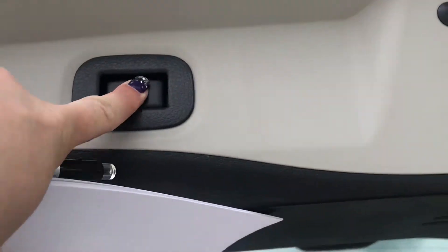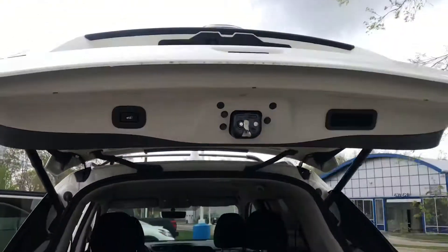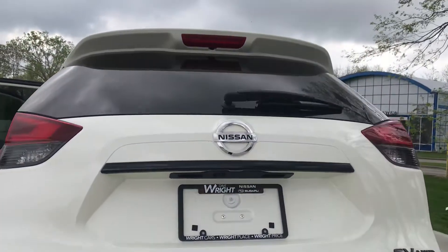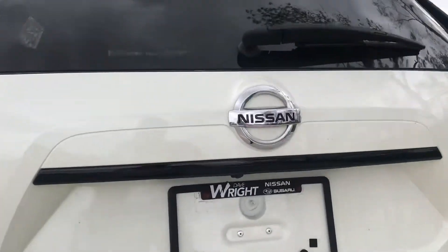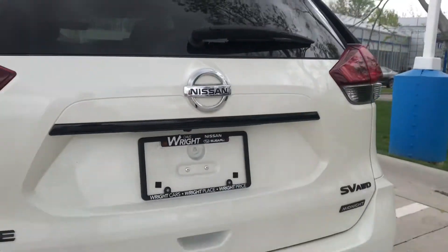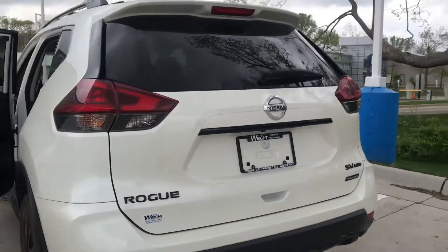It does have a power gate as well. Just push the button and the gate closes for you. You can do that right with your hand or you can use the key fob. And this will have the backup camera right there, as well as a shot of the back here with that black badging.